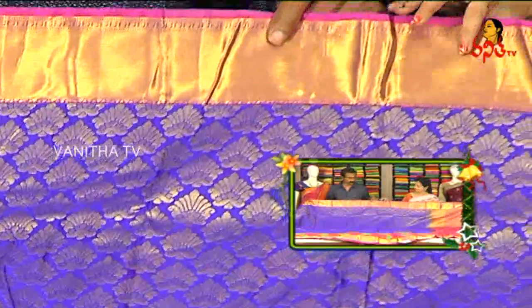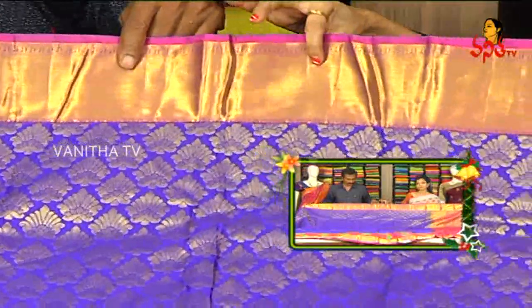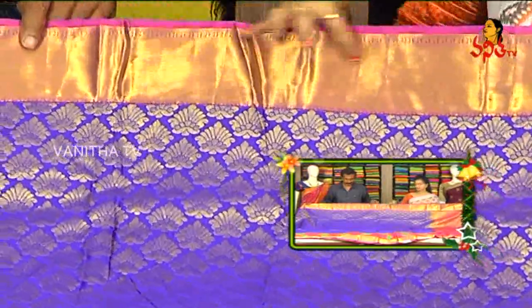We also have blue color, bright blue color. In the pink color, we have one side of this border. This border is the same two sides, but we have one side of this border. Here, the middle part, we have the blue color.